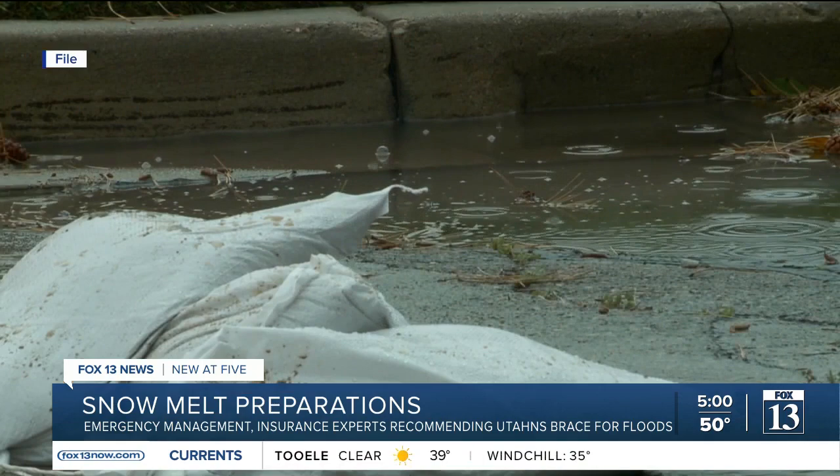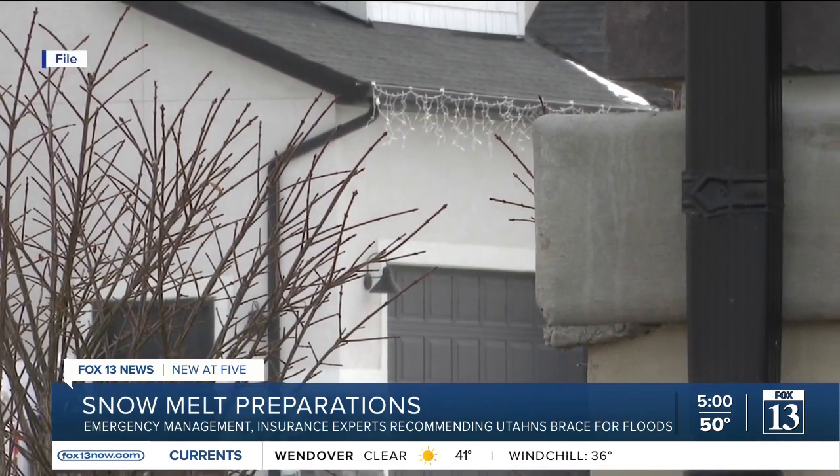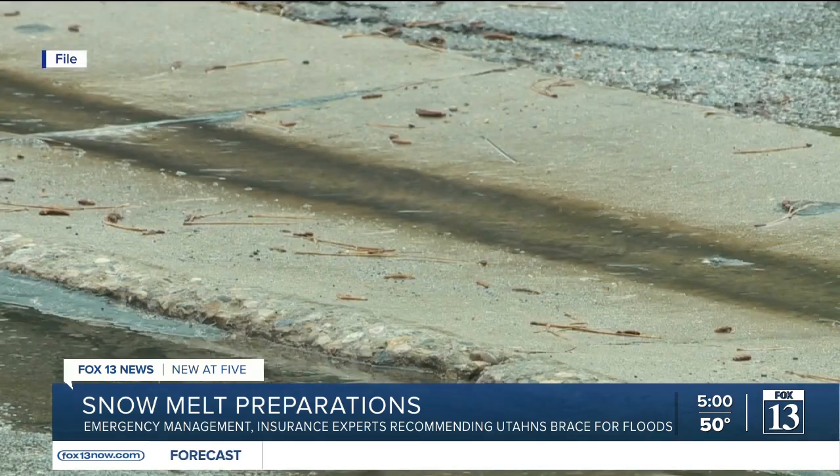One inch of flood water in a home can cause as much as $25,000 or more in damages. Matthews and Tracy Klaus Meyer with the Utah Insurance Department say now is the time to consider buying flood insurance.